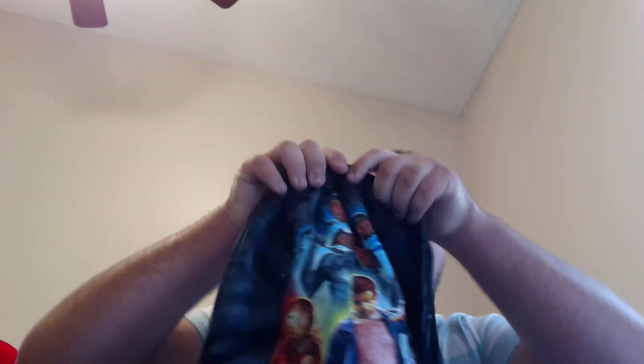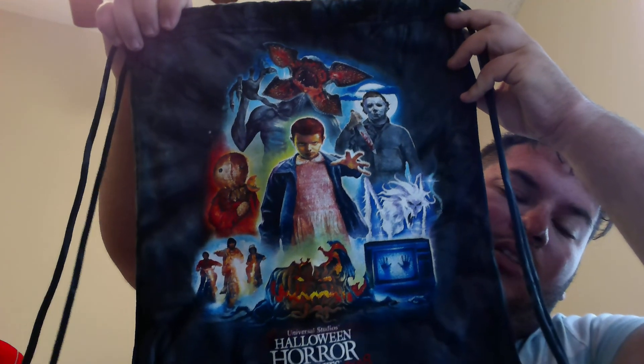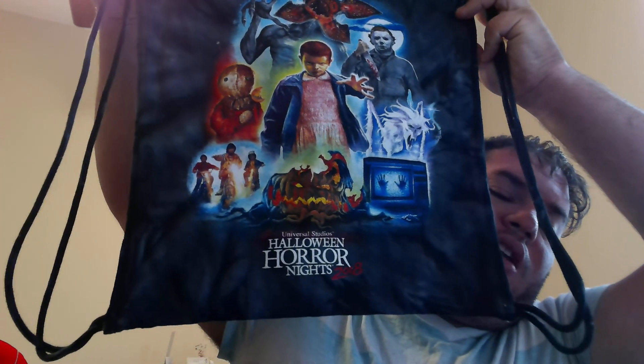Next is the Drawstring Bag. You've got the Demogorgon, Eleven, Michael Myers, the Beast, Poltergeist, the Pumpkin, the Boys, and Sam. And then you've got Halloween Horror Nights 2018 on the bottom. Moving on to the shirts: this I like to call the Icon shirt — it's got the key art on it, and on the back it says "We know what scares you" in that sticky red lettering. It's on the Demogorgon, the Beast, Michael's blade, and Sam's lollipop.